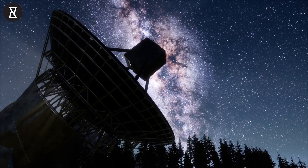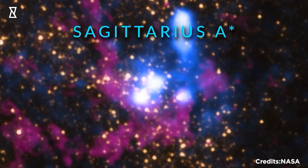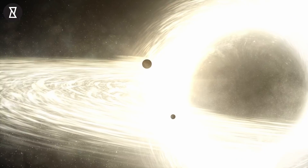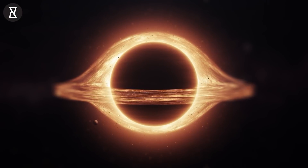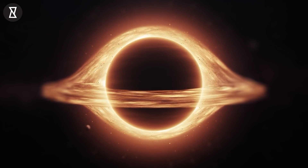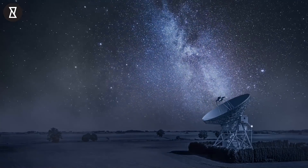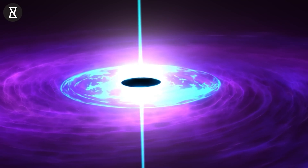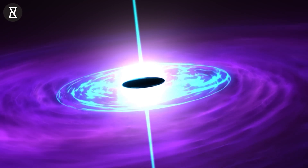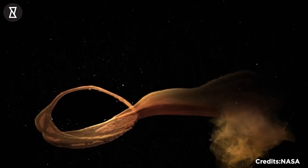It wasn't simple to capture this image — it took years to perfect the photograph and validate their suspicions. Black holes are the densest things in the universe, and their gravity is so strong that not even light can escape from within. The telescope can detect light in the form of radio waves emitted by hot gas swirling near the event horizon. The stuff within the black hole's immediate vicinity feeds it, whether it is gas clouds, asteroids, or even stars that go too close and are ripped apart by gravitational tides.